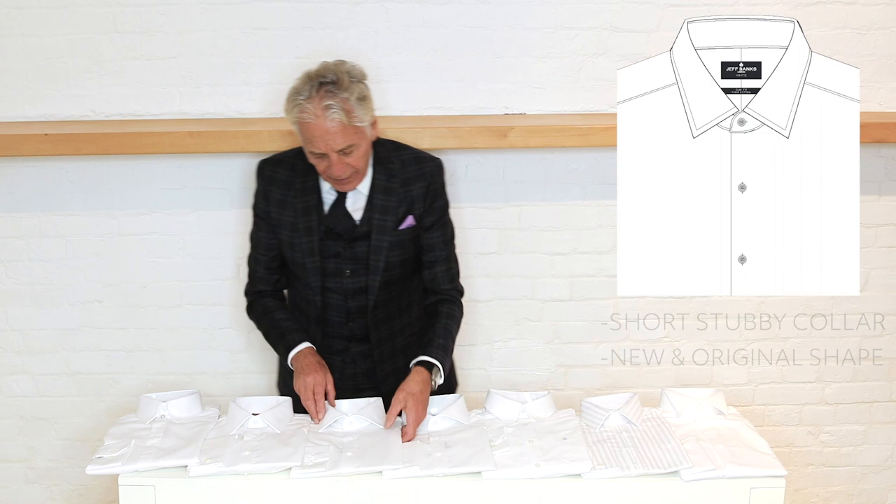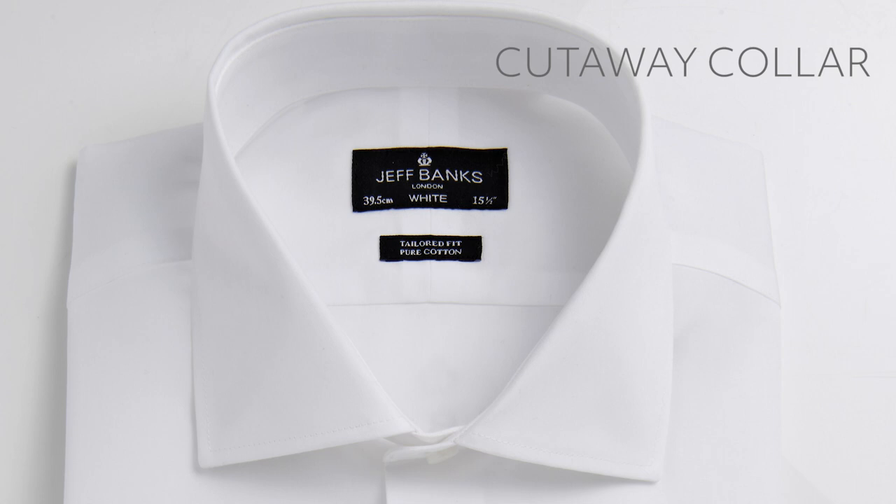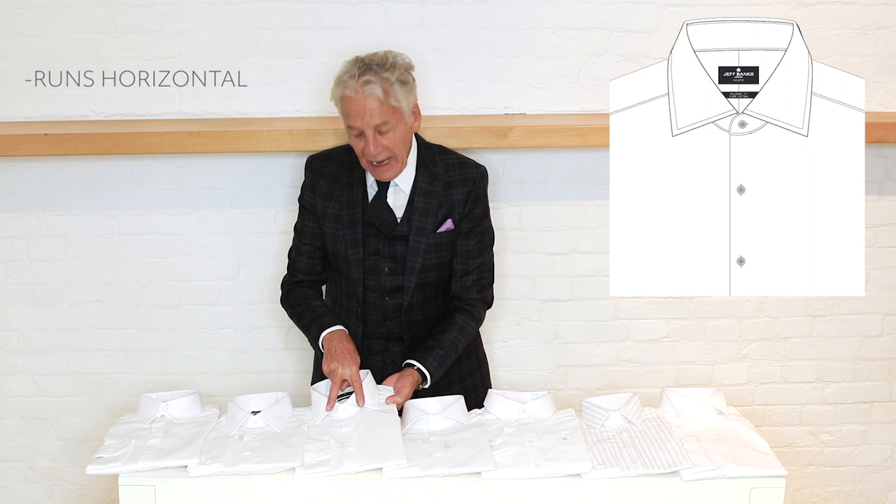This one here is what I call a cutaway collar, and it does what it says on the tin — it's almost running horizontally. It needs a very wide tie shape to actually take up this tie space.